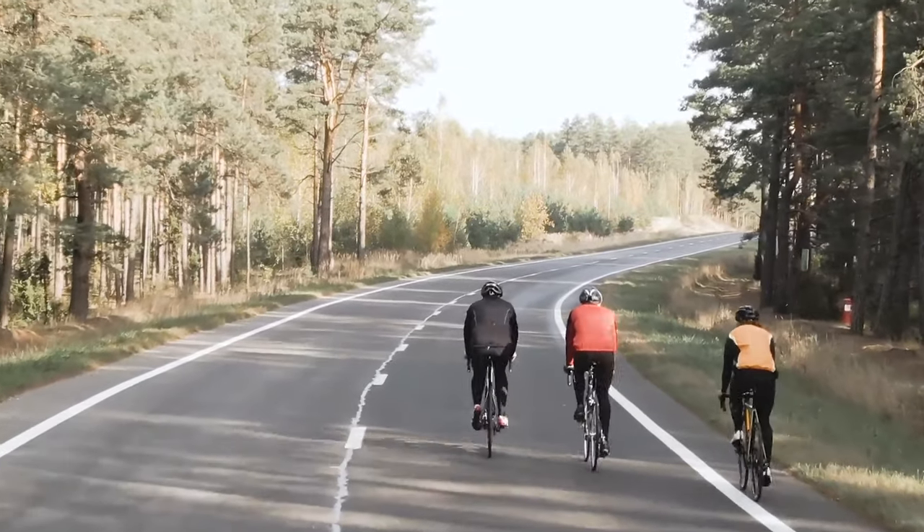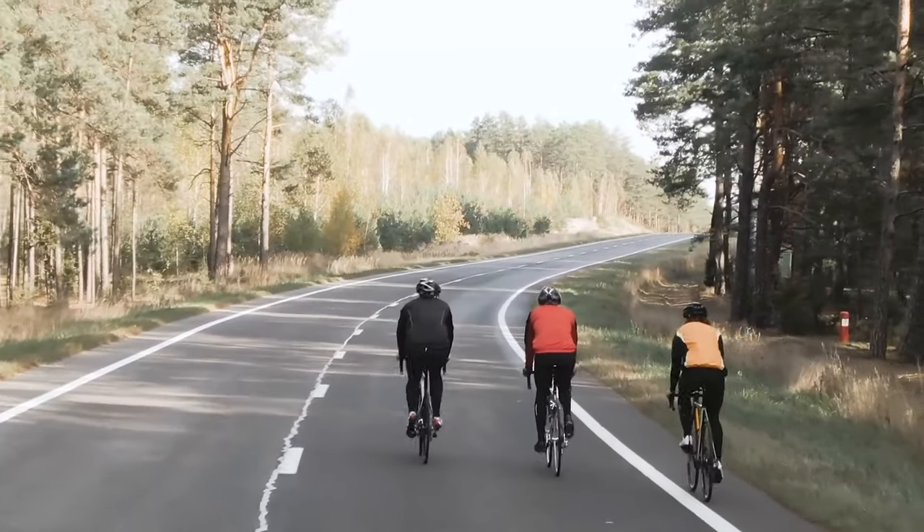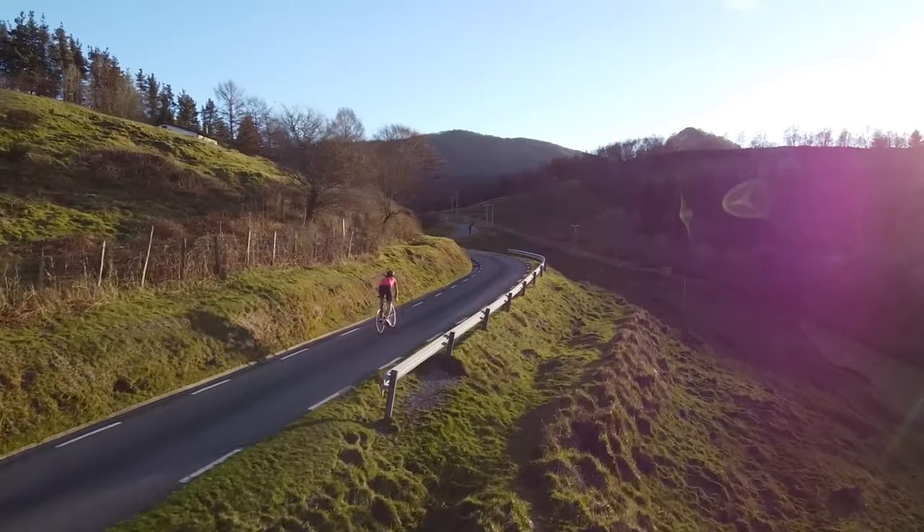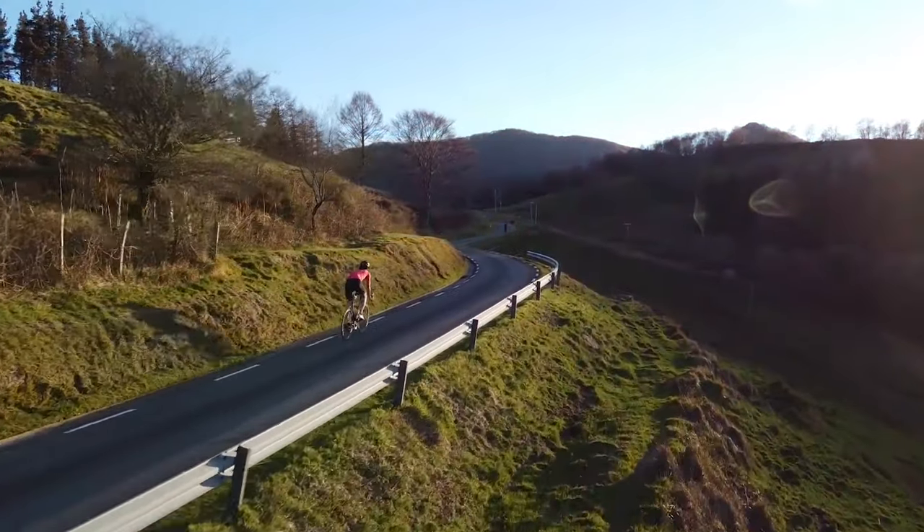The second important aspect is that there is a balance between gradient and distance. The steeper the gradient that you select, the shorter the distance you'll have to bike to get to the vertical elevation gain that you need to achieve — but also the harder it is to get up that hill because it's steeper.